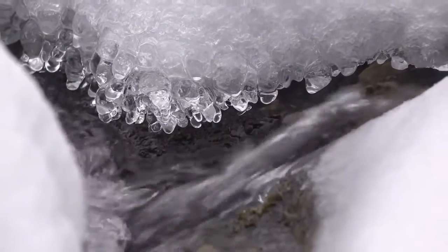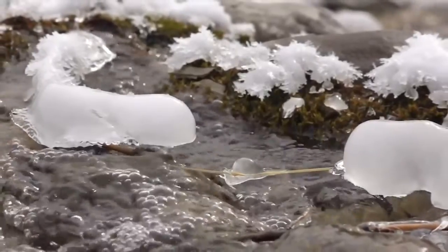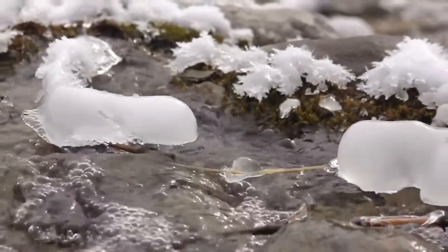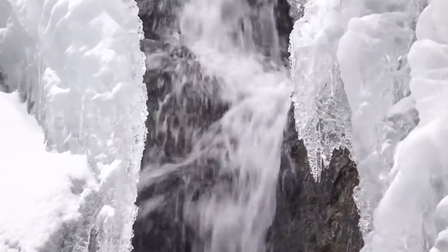In prolonged sub-freezing air temperatures, the water can actually supercool, dropping below freezing. Small needle-shaped ice crystals called frazil can then begin to form in the water, clumping together and attaching to the rocks near the edge of the flow first.